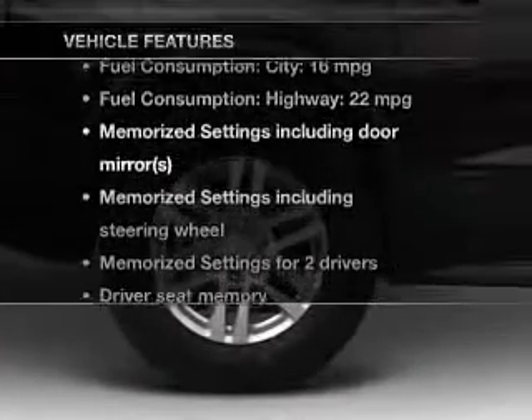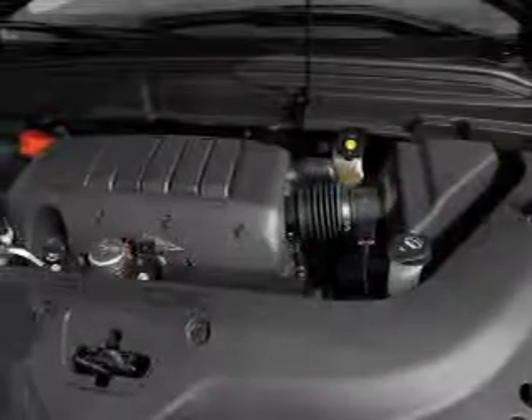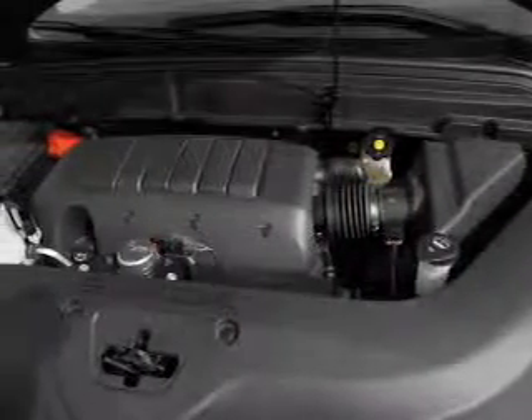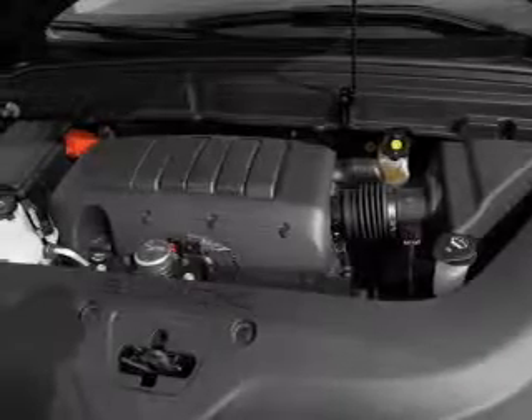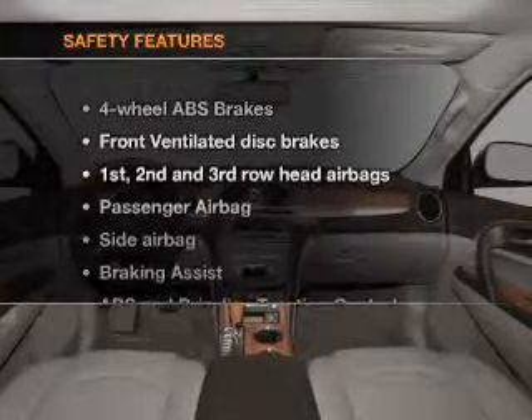Enjoy these notable features that are included in this vehicle: leather seats, power door locks, power windows, cruise control, Bluetooth wireless, a DVD system, and an AM FM stereo with a CD player.